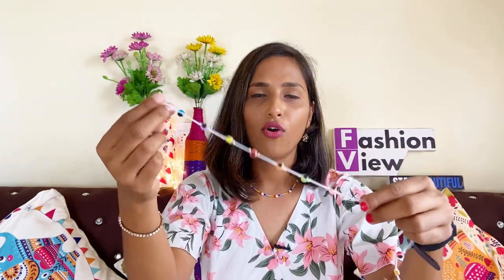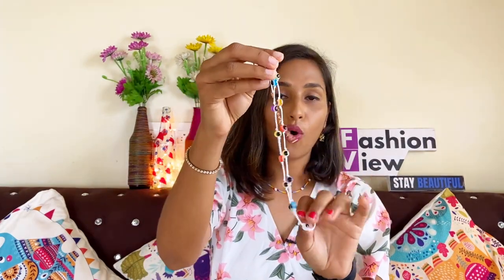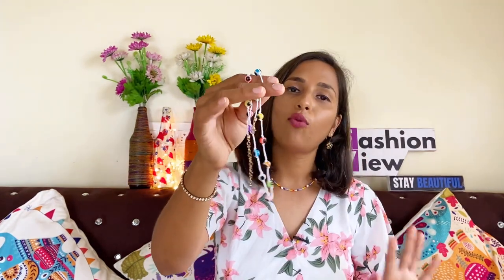Next, I want to show you a beautiful devil eye thread necklace. This necklace is also very beautiful — it has a devil eye with a thread and a hook closure. After wearing it, it looks very beautiful and feels very good. The price is Rs. 150-160, so the price is very affordable.